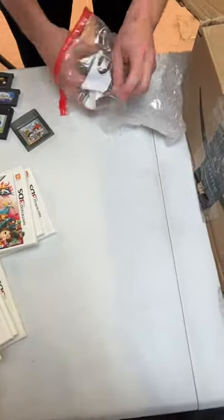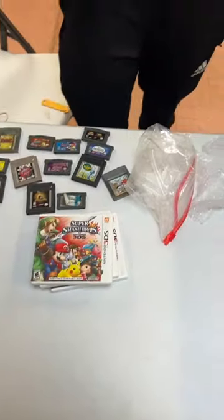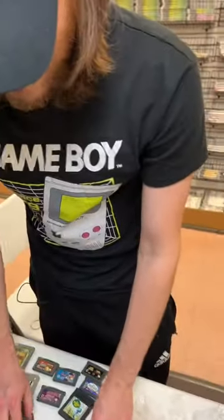Her boyfriend, Ron Stoppable, had the naked mole rat — is that what that is? His name is Ron Stoppable? That's crazy.